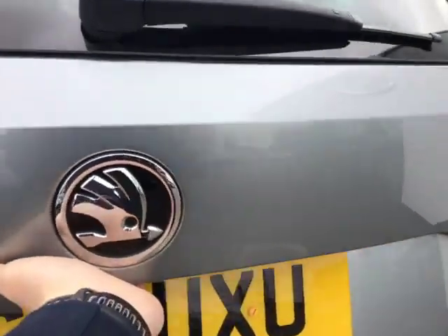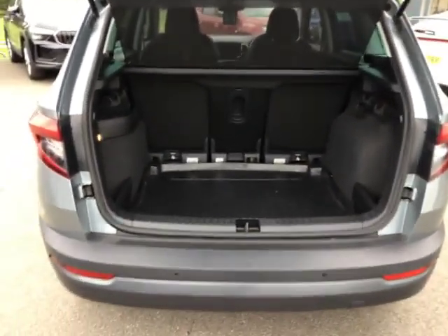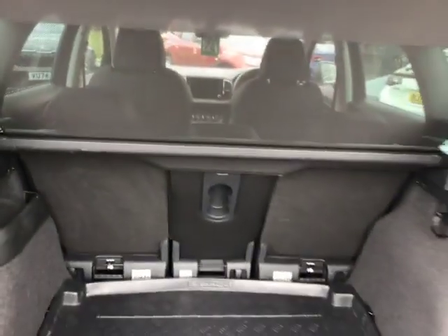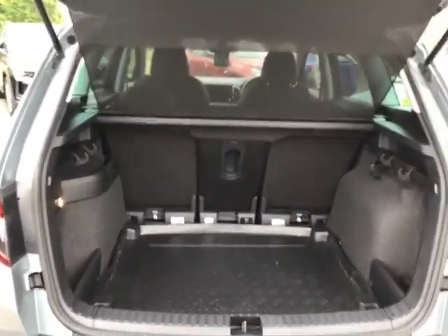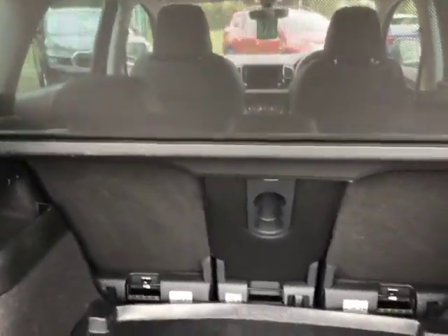As I open up the boot you can see that you've got a large amount of boot space. With your two storage compartments and variable seats, you can put them down individually, take them out, or lift them up for extra boot space if you do need it.